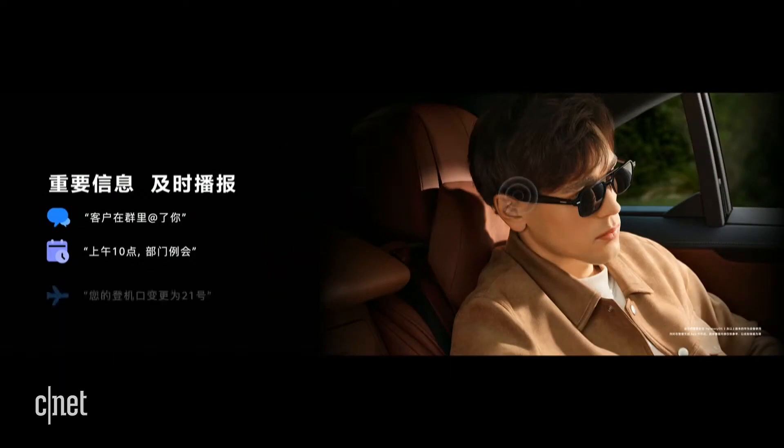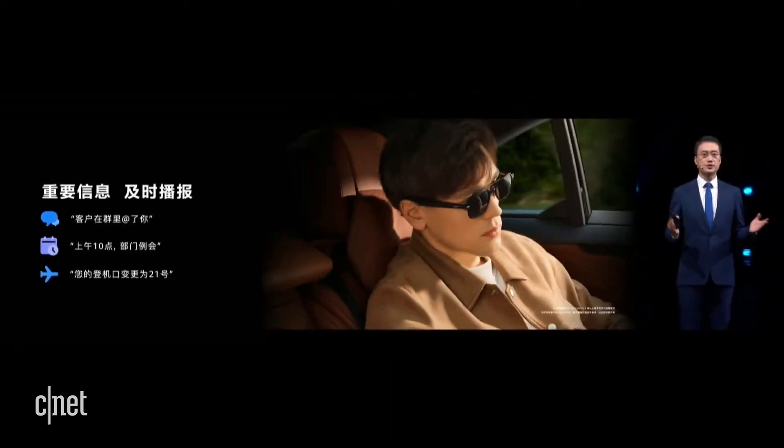Maybe in scenarios such as: a customer tagged you in a chat group, at 10 o'clock you have a department meeting, or your boarding gate has been changed to number 21. In such scenarios, without unlocking your phone, you will be able to receive notifications from your eyewear, so as to avoid missing important information.